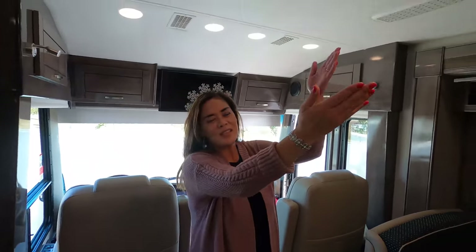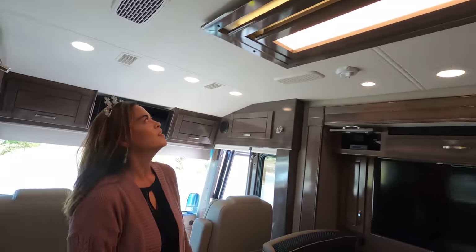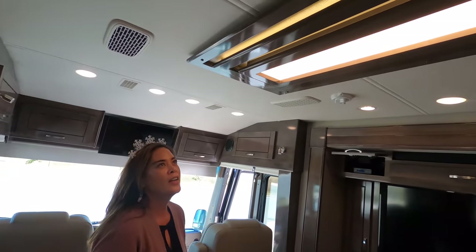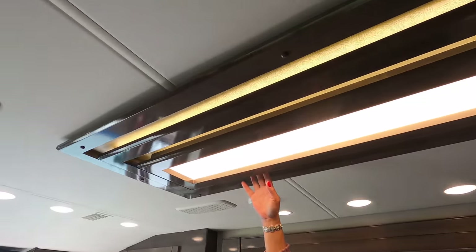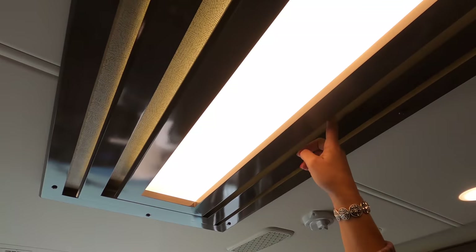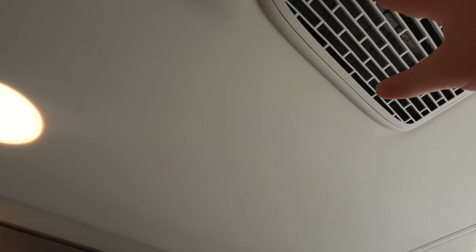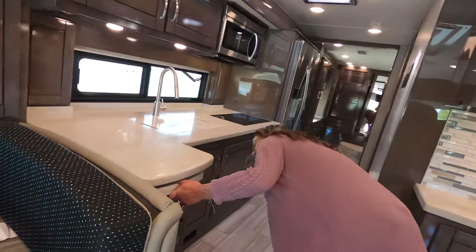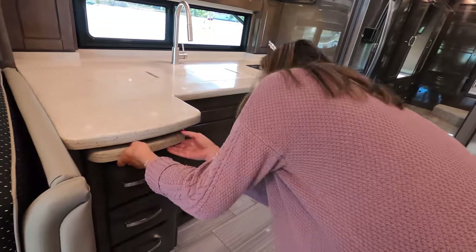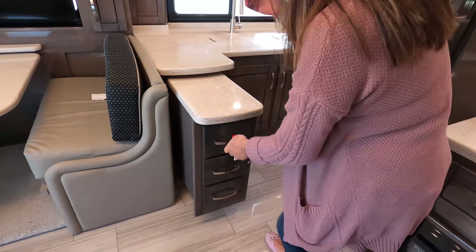Check out this interesting light fixture — very detailed and nice. I also want to mention this is the whisper-quiet air conditioning system. Starting the kitchen tour right here — I have a pull-out peninsula right off the bat, very nice.